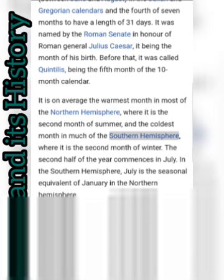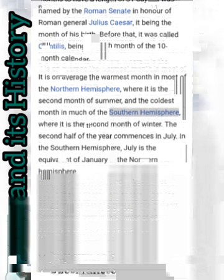July was named by the Roman Senate in honor of Roman General Julius Caesar, it being the month of his birth. Before that, it was called Quintilis, being the fifth month of the 10-month calendar — that's what we saw in relation to before 450 BC.